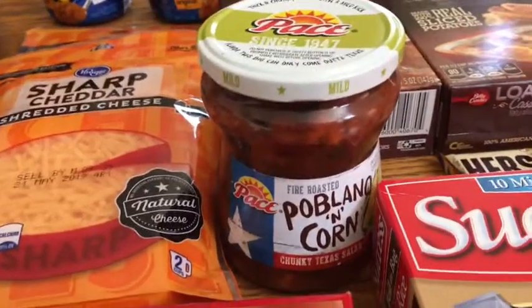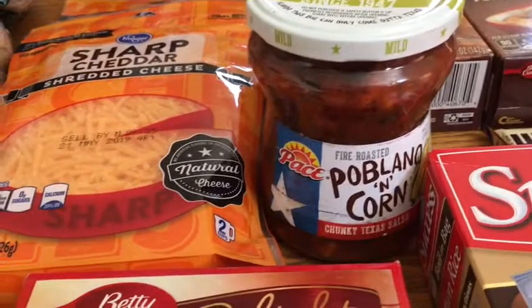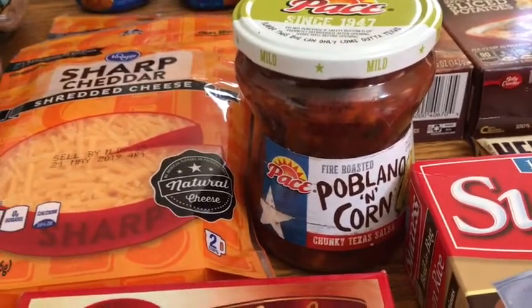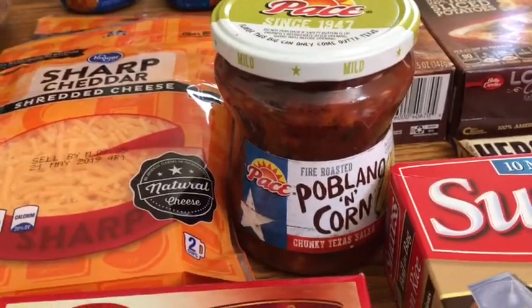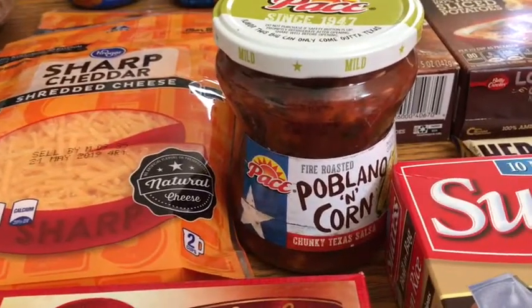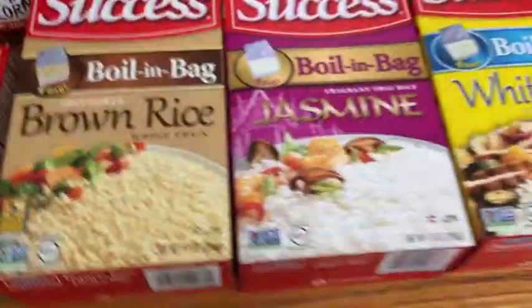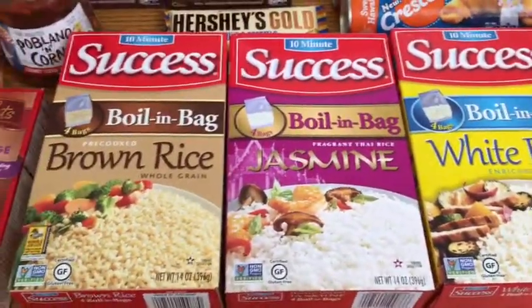This paste salsa is priced at $2.79. I had a 50 cent off internet printable — that one is still available on coupons.com, by the way — and then I had a dollar back on Ibotta plus 25 cents back on any salsa on Ibotta. It's a better deal at Walmart, but I was shopping Kroger so I just picked it up there.